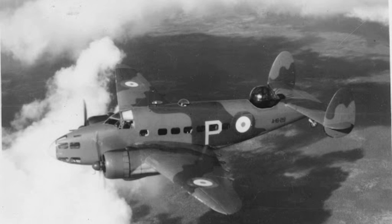In peacetime the Hudson was known as the Super Electra. The range of the Hudson was impressive even by modern standards — 3,200 kilometers. I worked that out to be the equivalent of Scotland to New York.